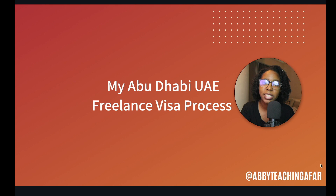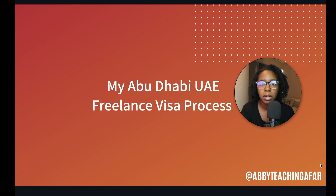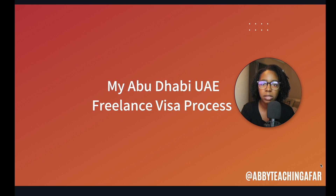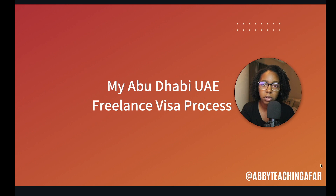Hey, what's going on everybody? This is Abby here, and first thing I want to do is apologize to the many people that I promised this video — my mind just caught up with my actions. So I'm finally doing it. This is to go over my Abu Dhabi UAE freelance visa process. I live in the UAE, I have for the past three years. I was a teacher in Dubai, a physical education teacher, and I just recently got my freelance license for photography and videography here in Abu Dhabi.